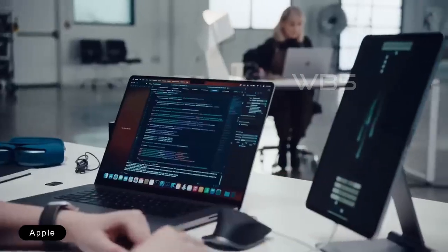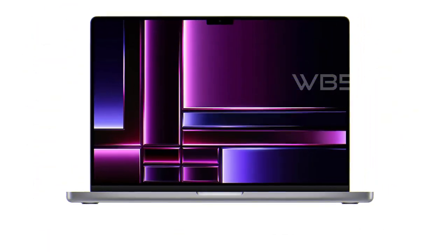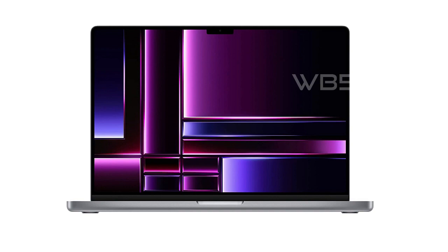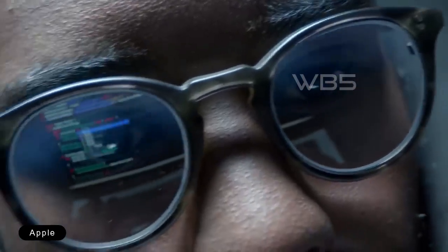The all-aluminum unibody enclosure is also exceptionally durable and built to last. That was our overview of the MacBook Pro 16 M2 Max. If you're a professional who needs a laptop that can keep up with your demands, then this is definitely worth considering.